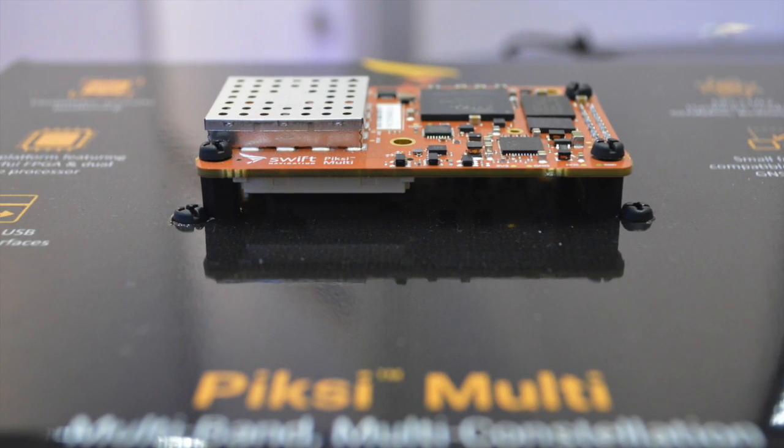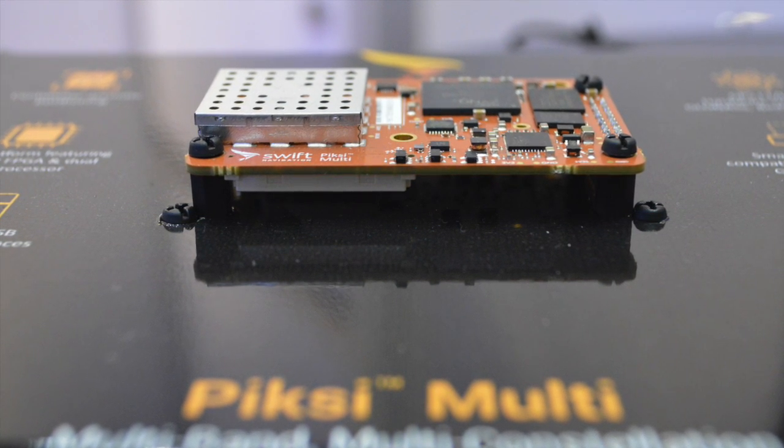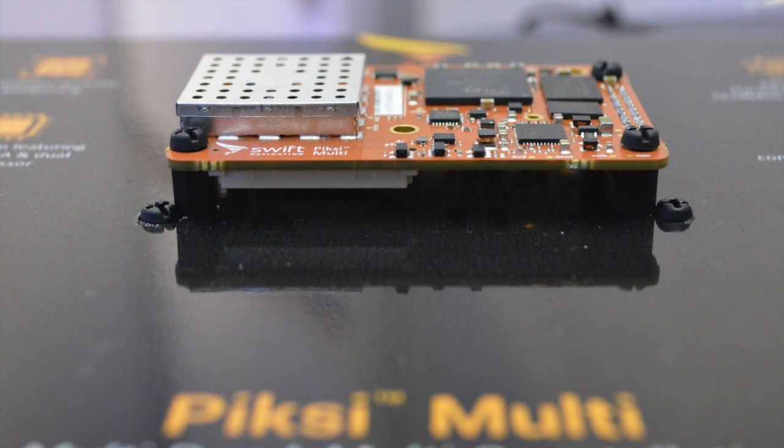Today we're releasing a new product, Pixi Multi, at Energeo, which is really an evolutionary leap in performance over our existing Pixi product. It helps you get centimeter level accurate positioning anywhere on earth if you're using an autonomous system of any kind, including aerial systems and terrestrial systems, and it does it at a breakthrough price point.